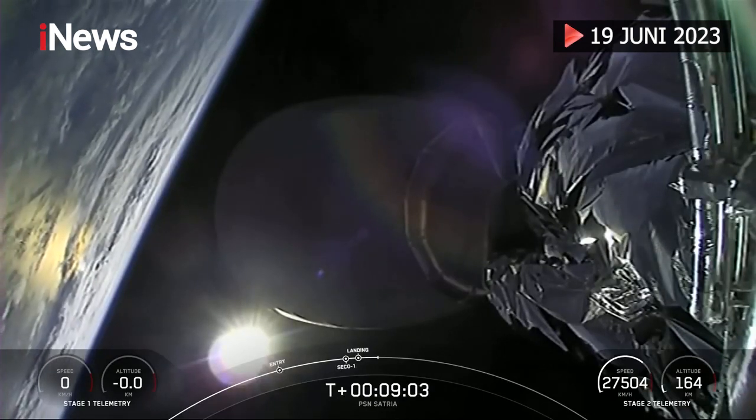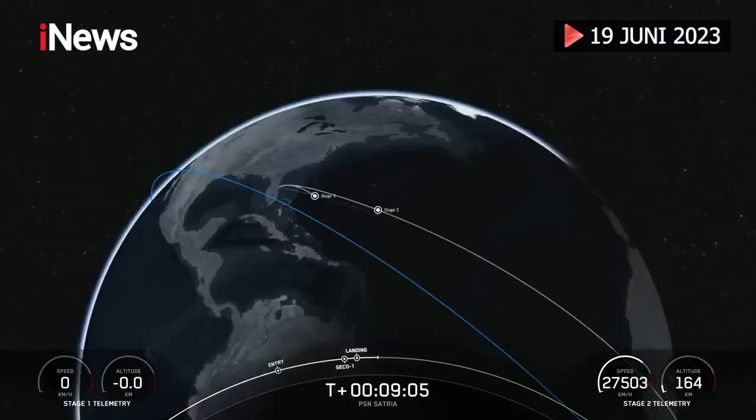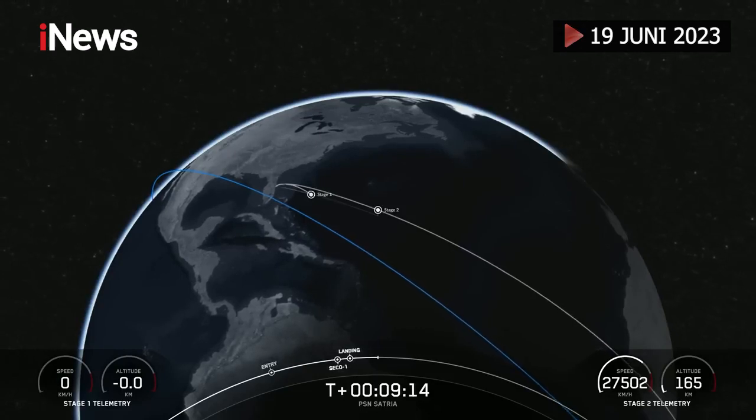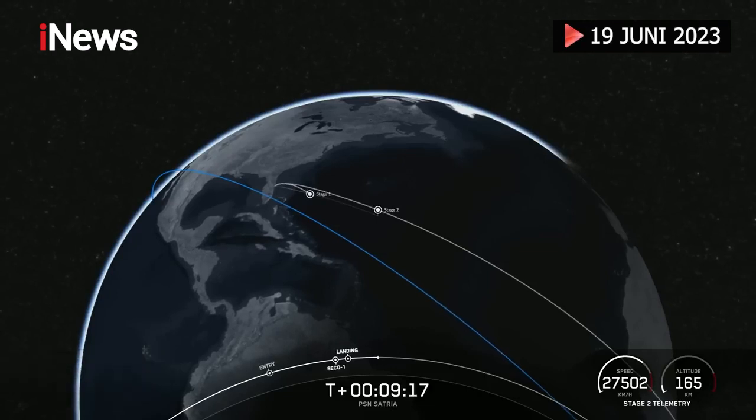In addition to landing, with confirmation of successful second engine cutoff and good orbit, we are going into a coast phase up until the second relight of our MVAC engine on the second stage, which will be followed by payload deploy. Until then, sit tight and we'll see you back here at the T plus 28 minute mark.